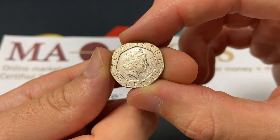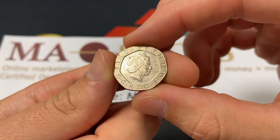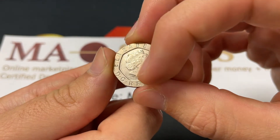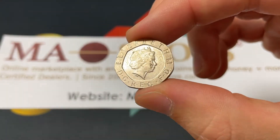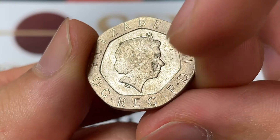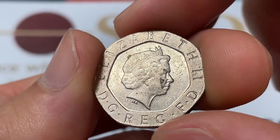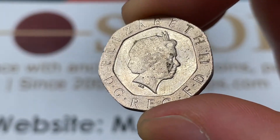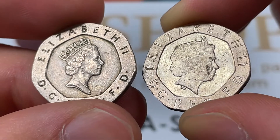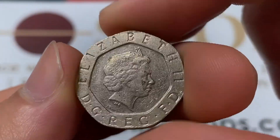Here we've got the fourth portrait of Queen Elizabeth II. This coin was made from 1998 to 2008 — she'd been reigning since 1952. This was done by Ian Rank-Broadly; that's why there's that IRB under her neck. The DG Reg FD stands for 'by the grace of God, Queen, Defender of the Faith.' As a quick comparison, this is the older version where she is a little bit younger, and then she has a more mature portrait here.